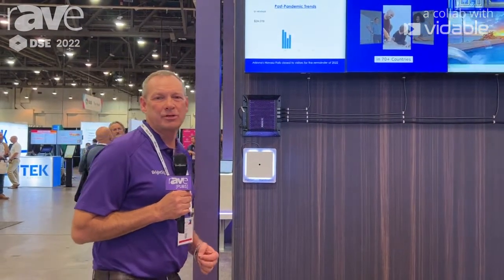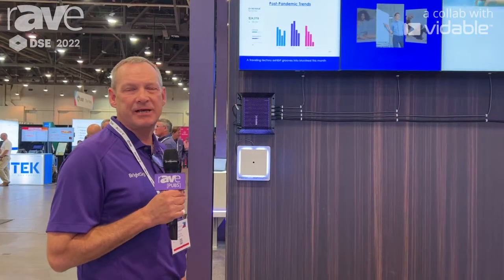Hello, this is Jeff Hastings. I'm here at DSC 2022. I'm the CEO of BrightSign and we're at the BrightSign booth. Here we are showing off our new XC product line. This is our XC 4055 up here on the wall.